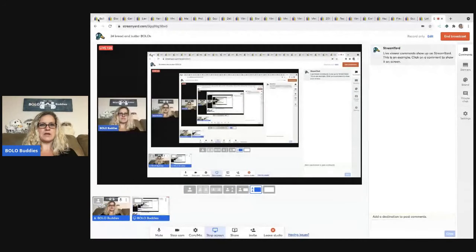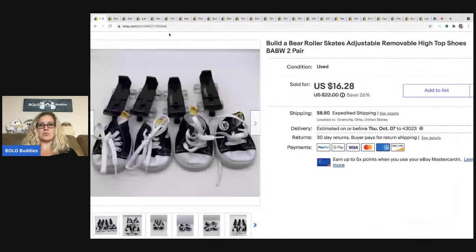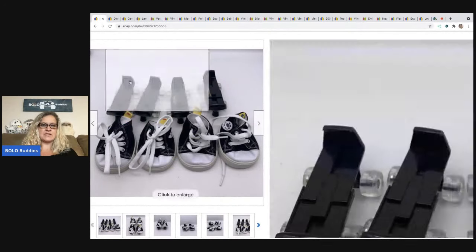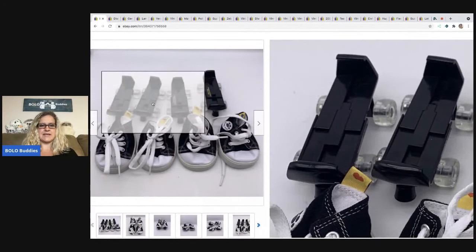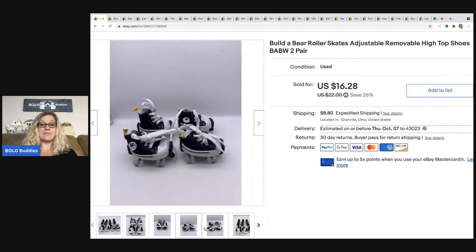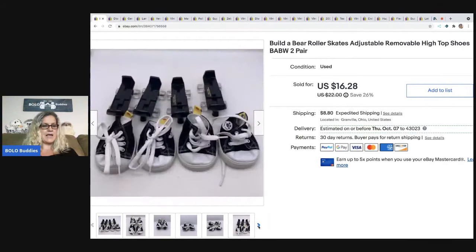The first item I sold are these Build-A-Bear roller skates and adjustable removable high top shoes. These shoes link into the skate. I picked these up in a mystery box from a thrift store and I sold these for a best offer of $14. The buyer was all in for $25.91. I'm thinking maybe I should have sold these separately because most people don't need two identical pairs. Would you have sold them together or separate? Let me know in the comments.